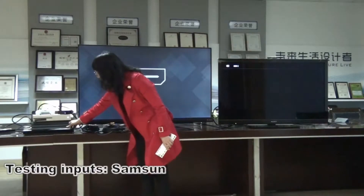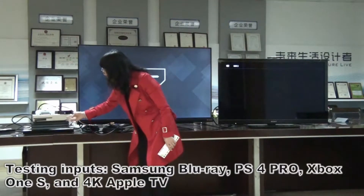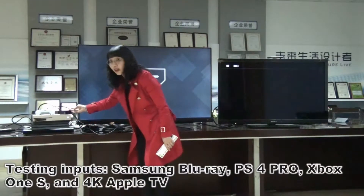These are the 4 HDMI inputs: Samsung, Blu-ray, PS4 Pro, Xbox One S, and 4K Apple TV.